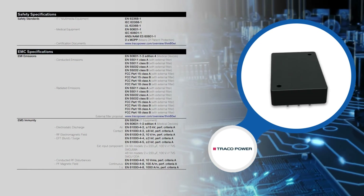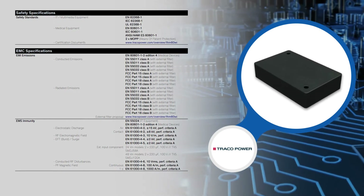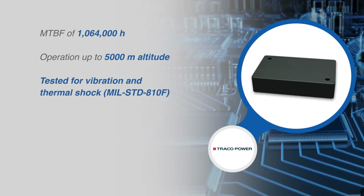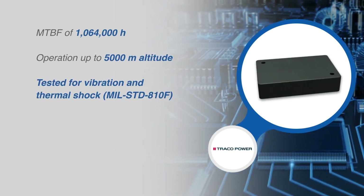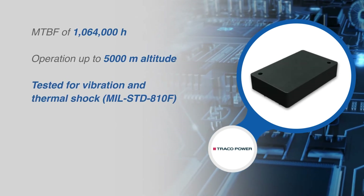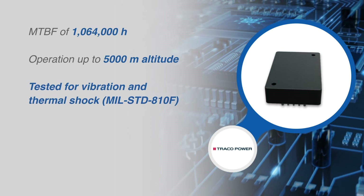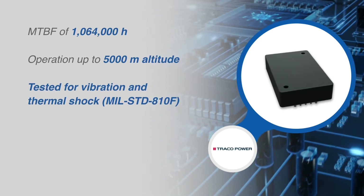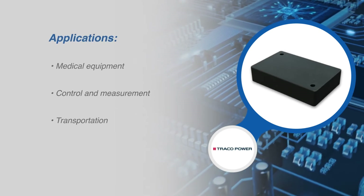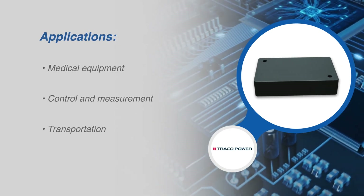The THM60Wi comes with an ISO 14971-1 risk management file, and design and production conform to the quality management system ISO 13485, with EMC compliance according to IEC 60601-1-2. Along with this range of certifications, the THM60Wi series offers high reliability with a mean time between failures of over a million hours, operation at up to 5,000 meter altitude, and is tested for vibration and thermal shock, backed by a five-year product warranty.